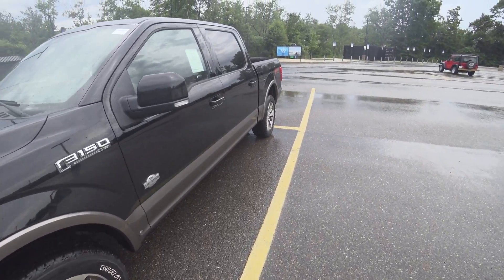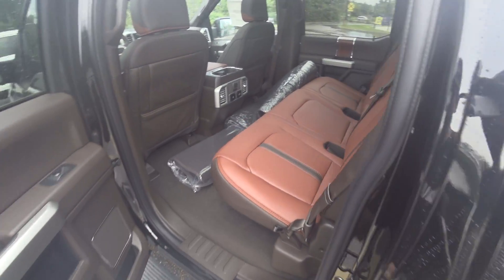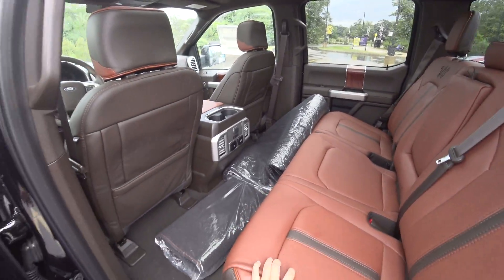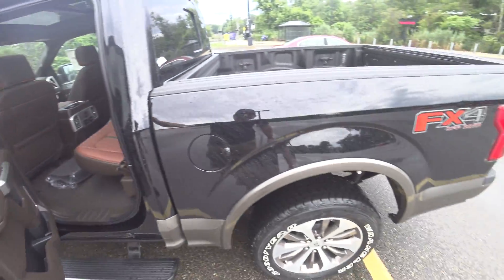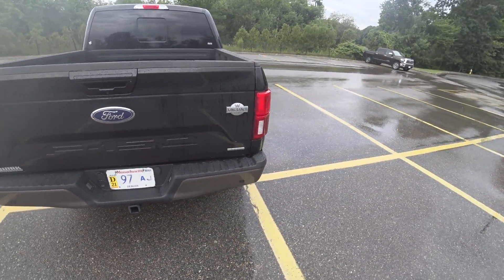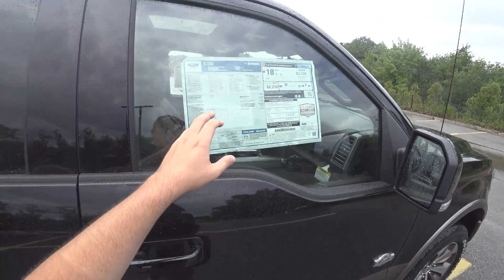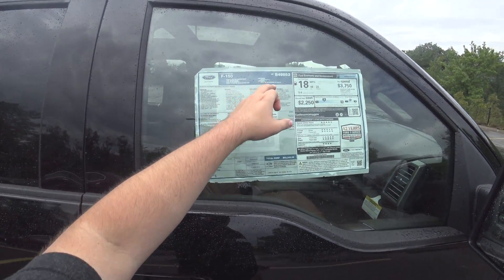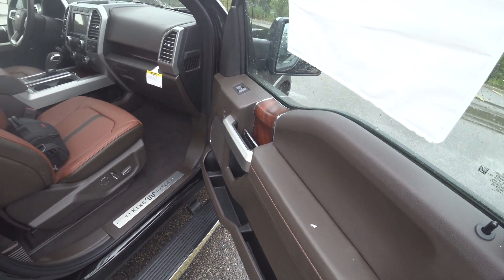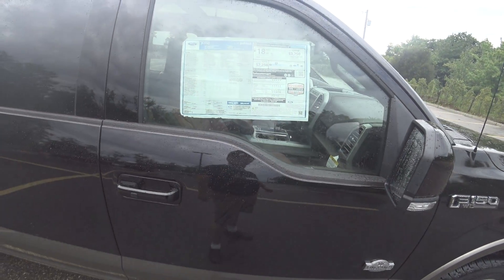Hey guys, welcome to Car Guy 1999 Reviews as well as Quirk Auto Dealers. Today we have the 2020 Ford F-150 King Ranch — just look at this thing, it is absolutely beautiful. Nice King Ranch badging. Go ahead and take a look at the window sticker: agate black, Java interior with Kingsville leather. Total price of $68,240.